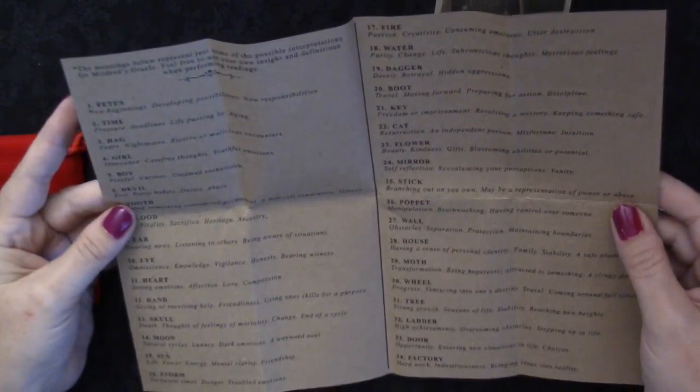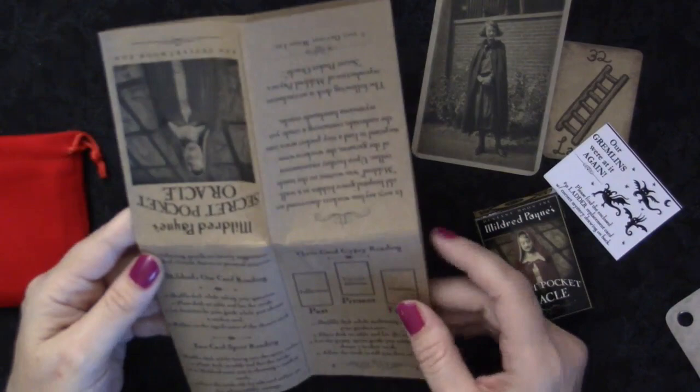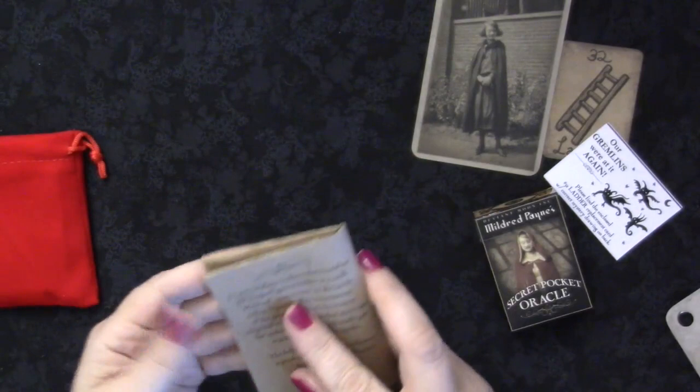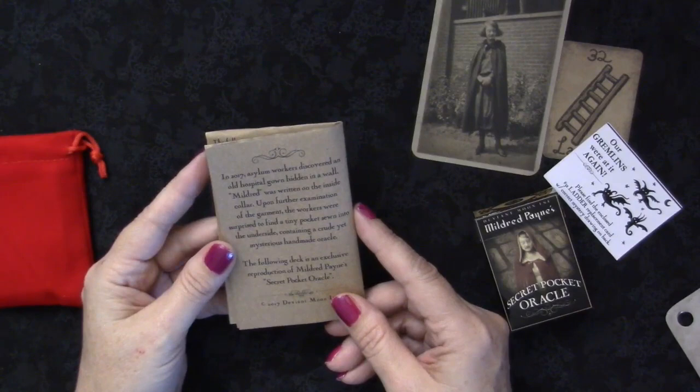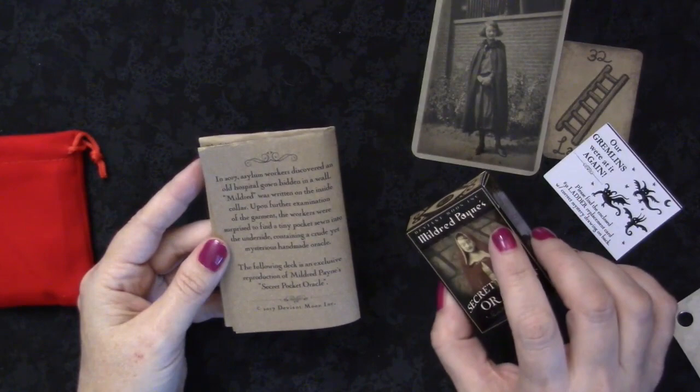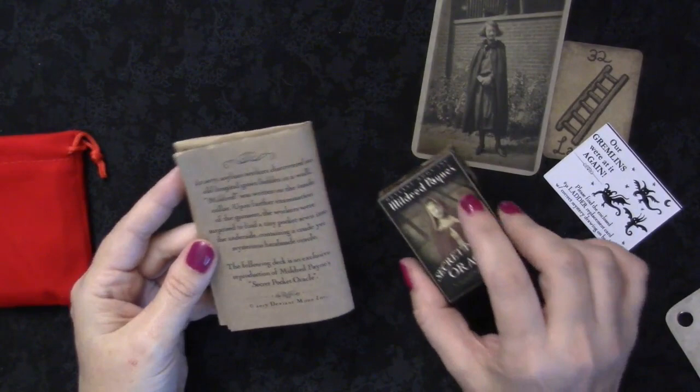What does that image say to you? A boot is talking about moving and walking — these boots are made for walking. There are 52 cards in this little deck and it has a past, present, and future three-card gypsy reading. In 2017 asylum workers discovered an old hospital gown hidden in a wall. 'Mildred' was written on the inside collar. Upon further examination, the workers found a tiny pocket sewn into the underside containing a crude yet mysterious handmade oracle. This deck is an exclusive reproduction of Mildred Payne's Secret Pocket Oracle, made in 2017 by Deviant Moon Incorporated.